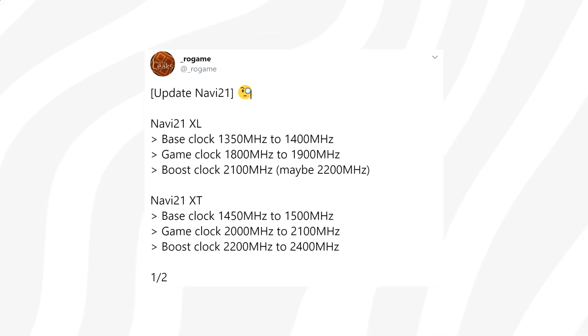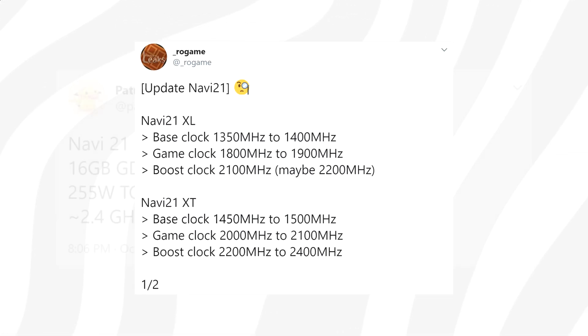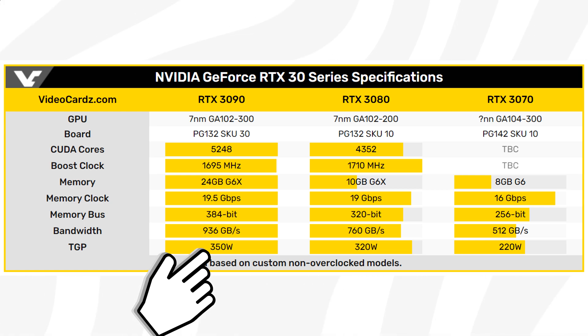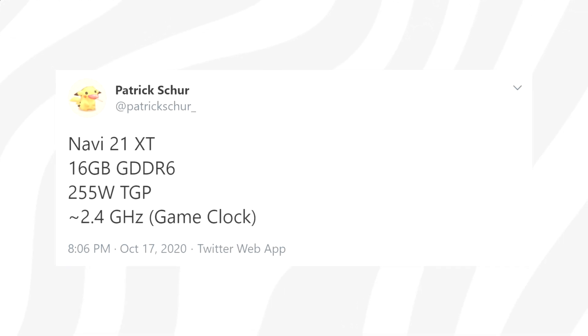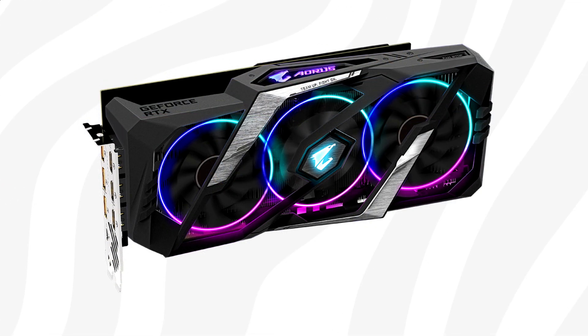There have been at least two separate reports that Navi 21 might hit clock speeds of 2.4 GHz, which would give the card a TGP — Total Graphics Power — of 255 Watts. This is quite low for a high-end 4K gaming GPU. Patrick Shore has also tweeted 2.4 GHz and 255W TGP, though this is said to be based on reference specs, where the max TGP is suggested to be around 290 Watts for the highest-end AIB models.